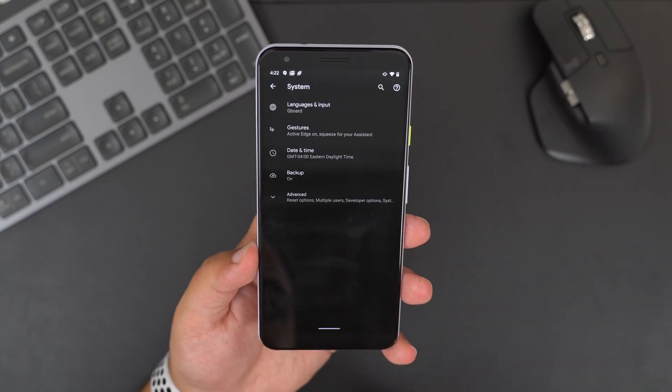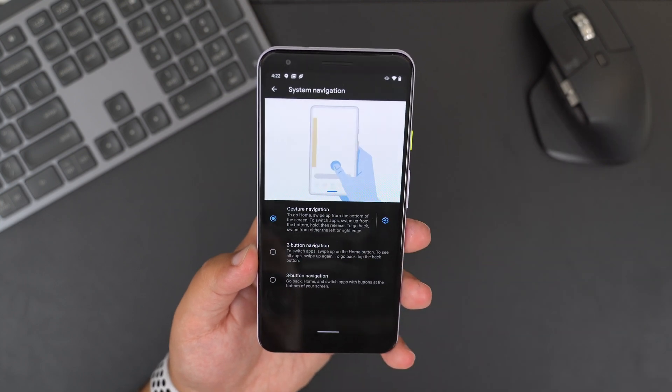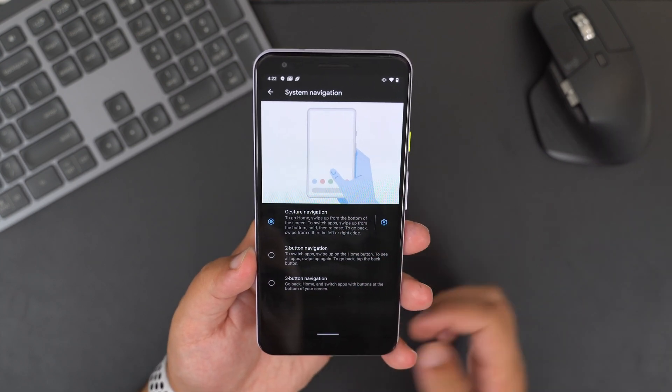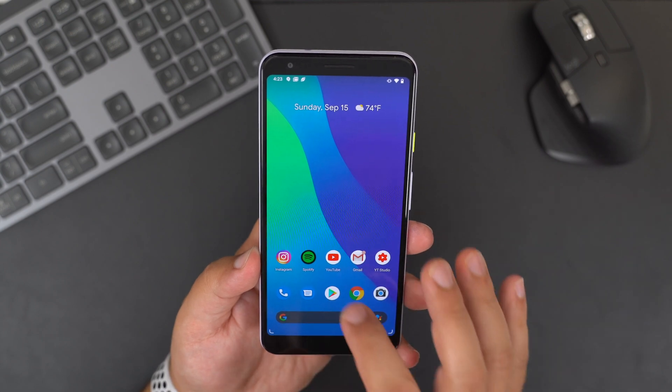Another major change is the new full system gesture navigation. If you head into Settings, under System and then Gestures, you'll find System Navigation and see the two-button and three-button navigation options, which have been on previous Android devices and versions. But there is a new option called Gesture Navigation. If you're an iOS user at all, you will certainly feel right at home. As a longtime iOS user myself, I can say that Google made the right call — they borrowed the implementation and it works really well.